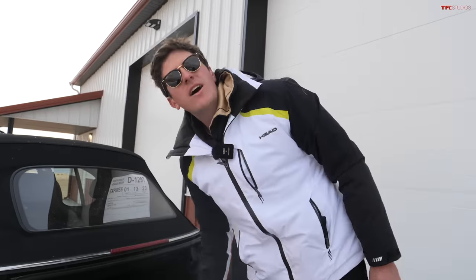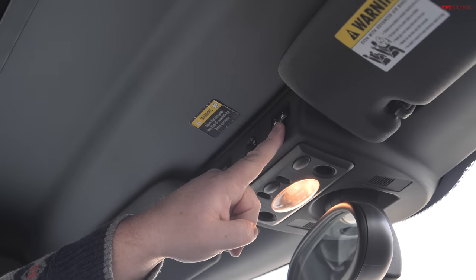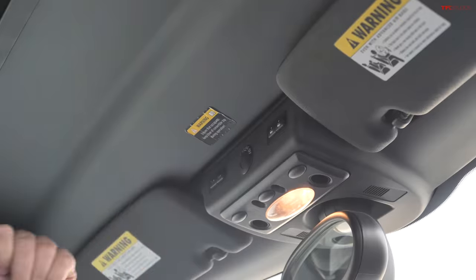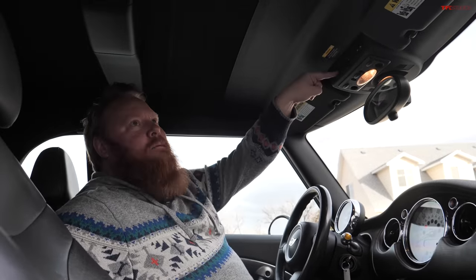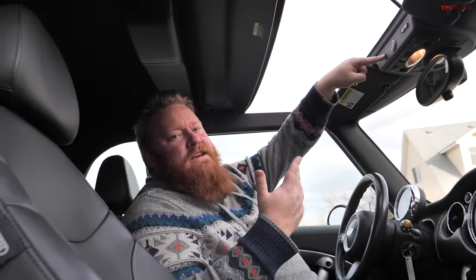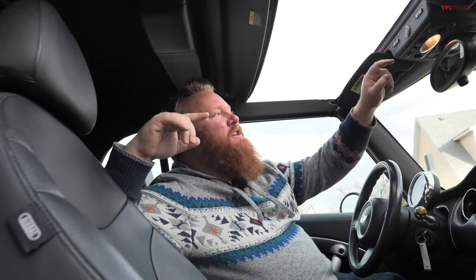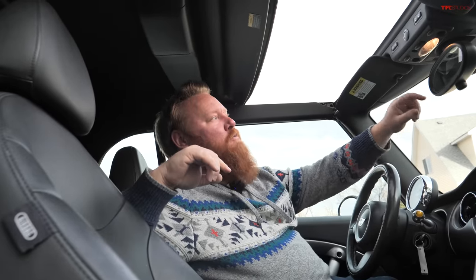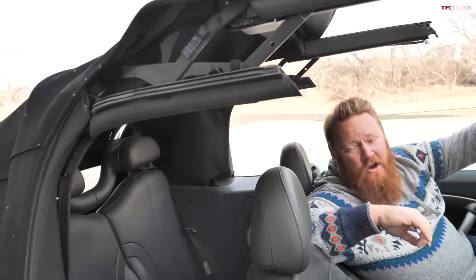The convertible top on these Minis is really nifty. You have buttons up here on top that operate the top, and next to them you have controls for the rear windows. But you can just forego all of that and push the top button — and look at that, if you ever miss having just a sunroof, you can have just a sunroof with the rest of the top still up. If you want the top to go down all the way, you just hit it again — it drops all the windows down for you and then lowers the top.